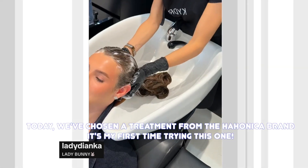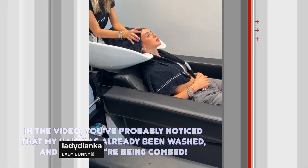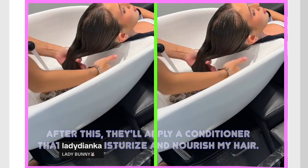Today, we've chosen a treatment from this brand — it is my first time trying this one. In the video, you've probably noticed that my hair has already been washed and now they're being combed. After this, they will apply a conditioner that will moisturize and nourish my hair.